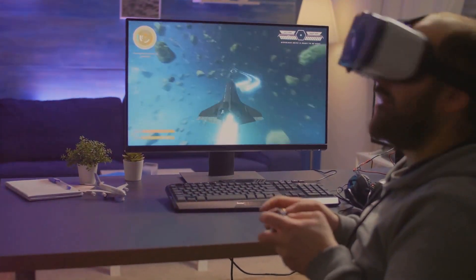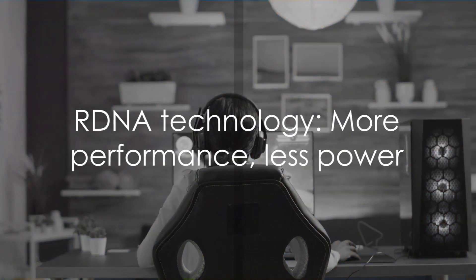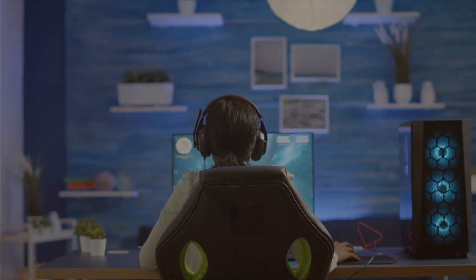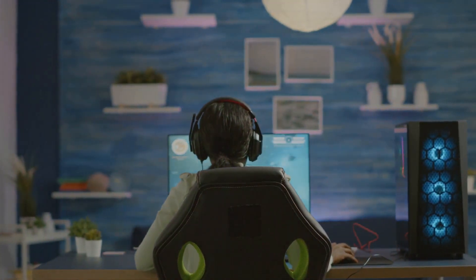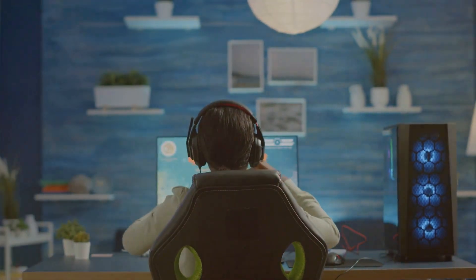In the world of graphics technology, RDNA is a game changer — the result of years of innovation, pushing the boundaries of what's possible in gaming. In a nutshell, RDNA technology is all about delivering more performance with less power, taking your gaming experience to the next level without pushing your hardware to its limits.